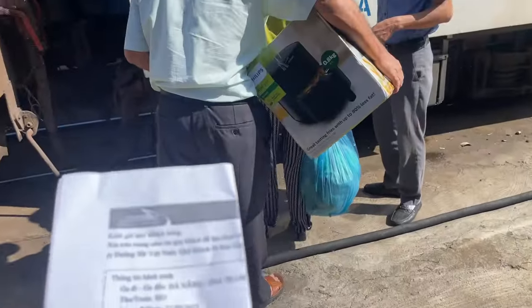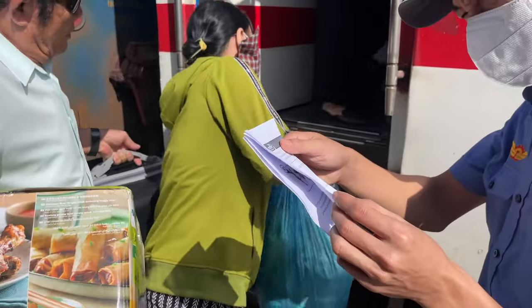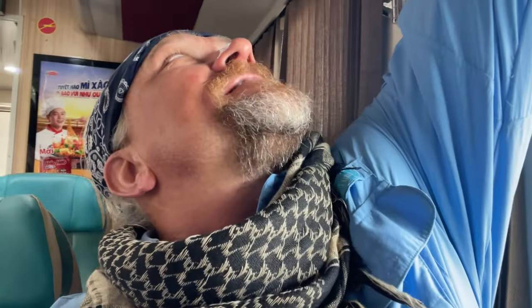Let's ask this guy right here — excuse me. Okay, all right, I made it! It's not too bad. So 10 hours and I'll be in Nha Trang at almost nine o'clock this evening. Let's see how it goes.